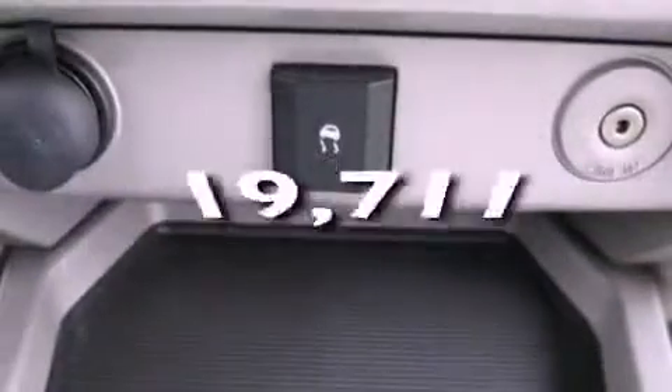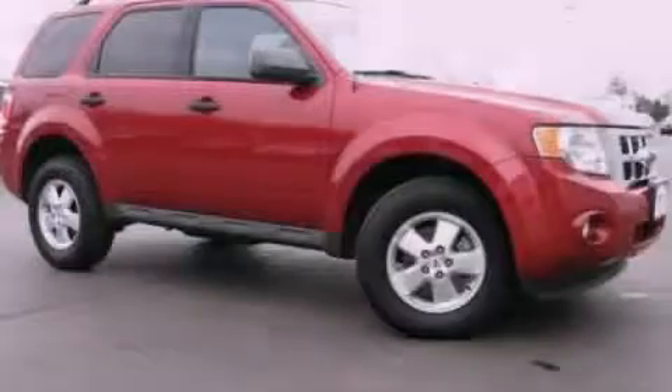And this vehicle has fewer than 20,000 miles on the odometer. This vehicle won't last long at this price. Call and arrange a test drive now.